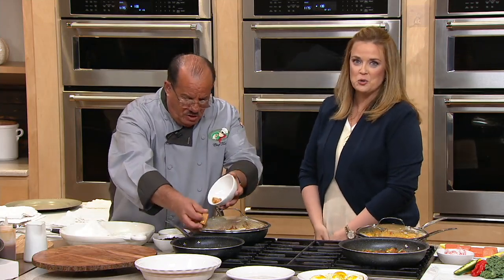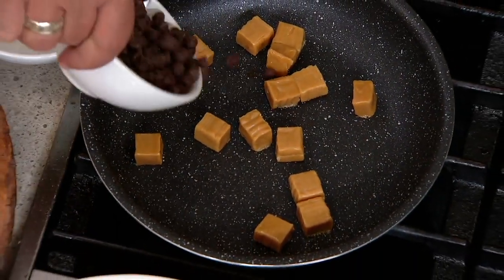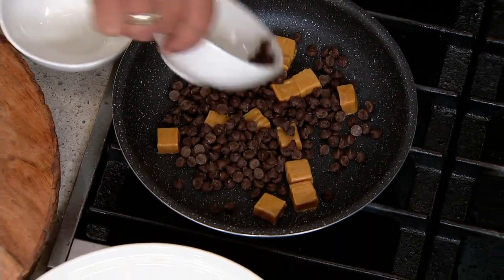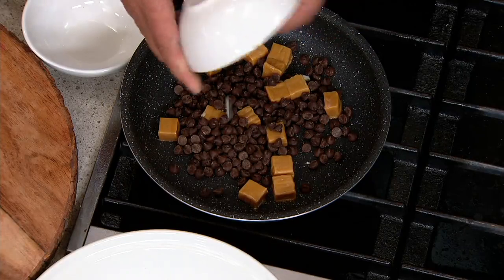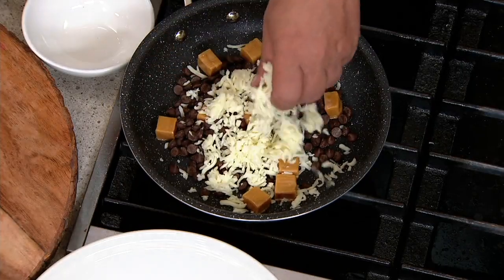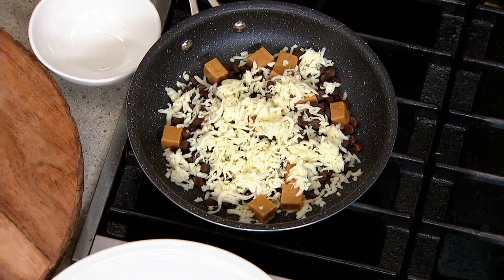We're going to prove that — we're going to torture it! For our foodies at home, please don't judge me right now. I'm going to actually burn caramel, chocolate, and cheese right on the pan with no butter and no grease. Those caramels are already melting — it does conduct heat fast.